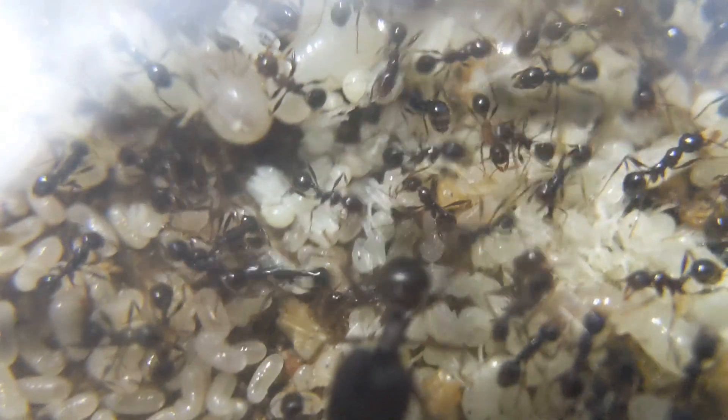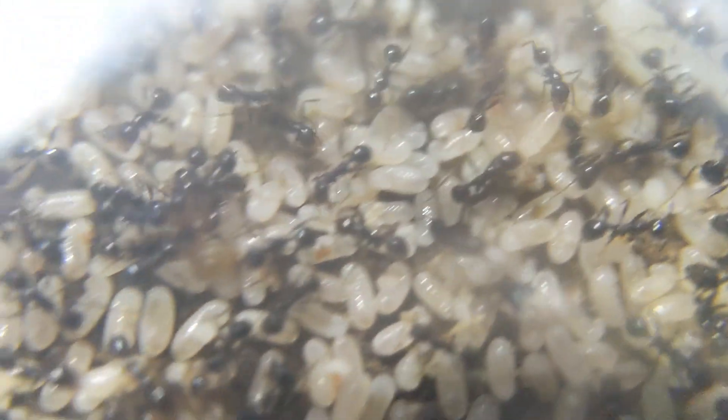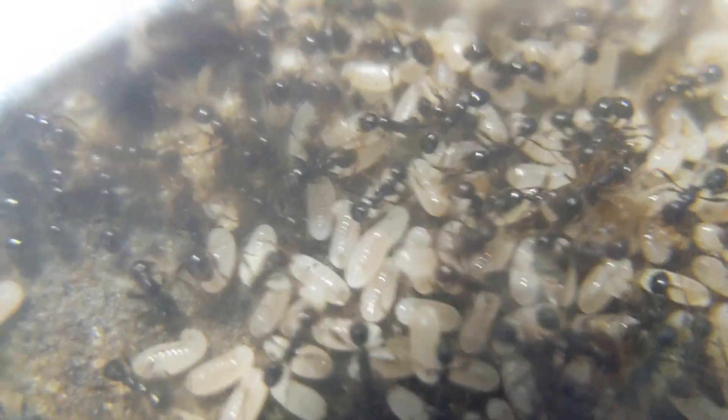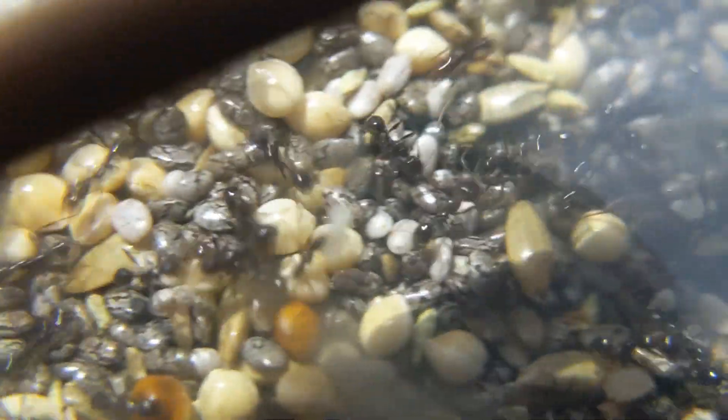Hello everybody and welcome back to another video. Today's video is going to be another update on my Fadolei Rhea. I know they just had an update video, but since then they have absolutely exploded in numbers. The amount of brood that this colony has now is just insane — it wasn't even maybe two weeks ago that this colony was actually kind of struggling with brood, and now all of a sudden just a massive huge explosion of brood.